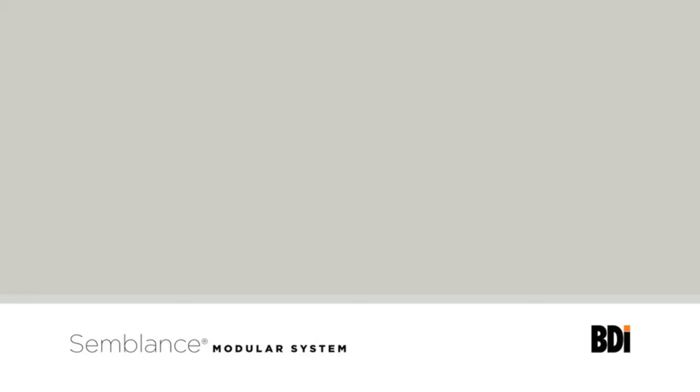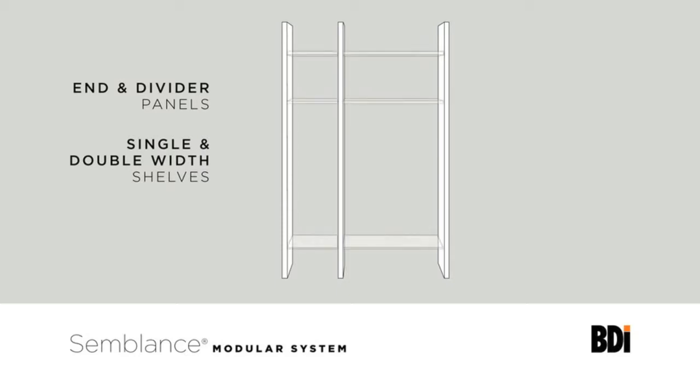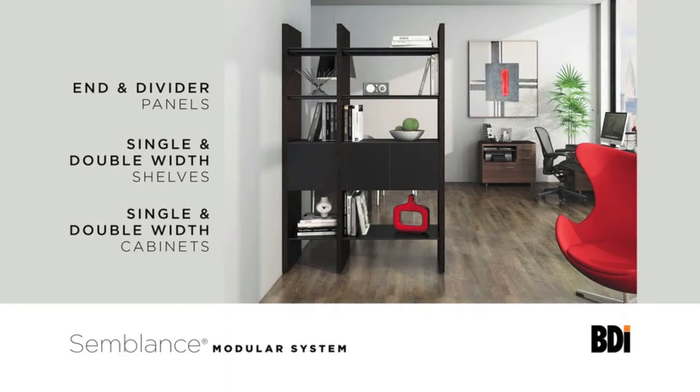Let's take a look at the basic components of any Semblance system. Beautifully finished vertical end and divider panels serve as the anchor to any system and are available in three finishes. Micro etched black glass shelves are available in two lengths, allowing you to create smaller and larger sections. Cabinets are available in two sizes as well and feature micro etched glass doors and an adjustable shelf. By combining these various components you're on your way to creating a Semblance system of your own design.